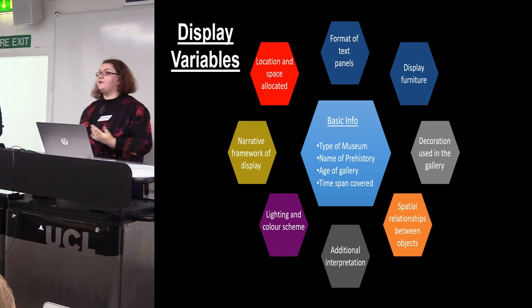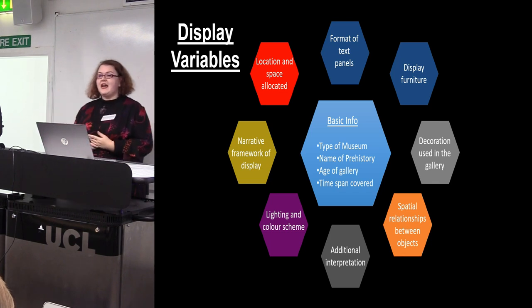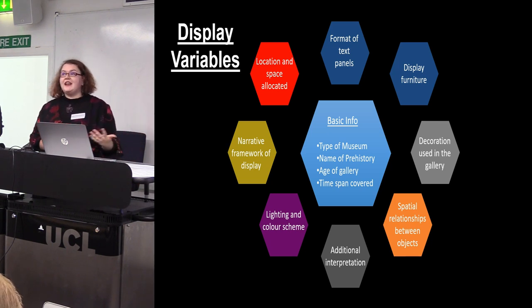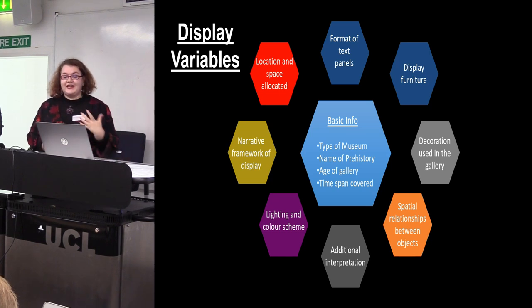I'm also looking at the narrative framework — is it a chronological display or more thematic? Whereabouts in the museum is it situated, near the front or the back? And how much of prehistory is on display — is there an entire room or simply just a case?